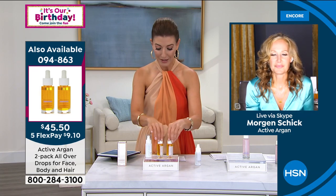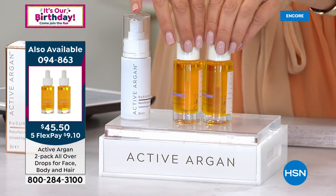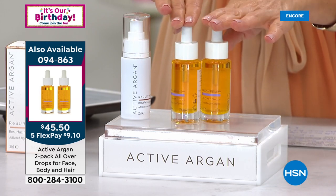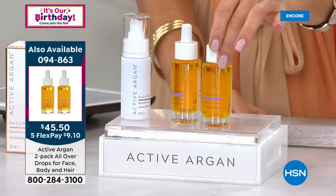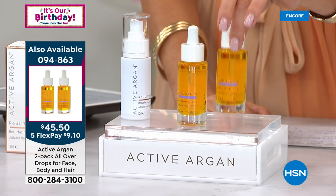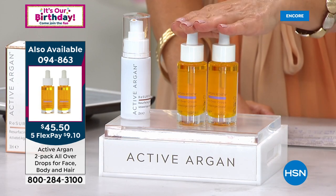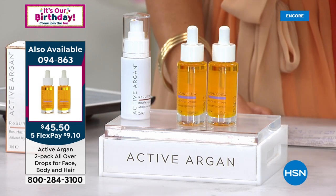A lot of you are already shopping — congratulations. We have our best value of the year. You're getting two — one is $44, two for $45.50. For only $1.50 more you're getting a lot of product. This is 100% pure argan oil. Someone on Facebook asked what the ingredients are — it's 100% pure organic argan oil, all cold-pressed, all hand-harvested, made in Italy, with the special formula that actually drives moisture into your skin.